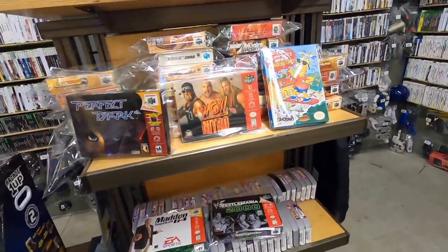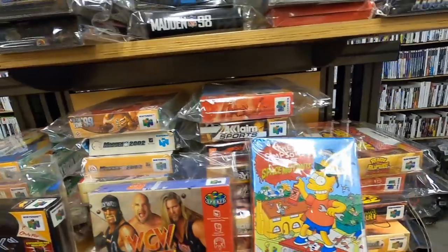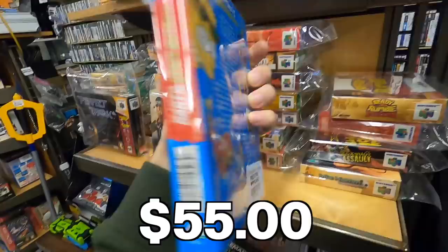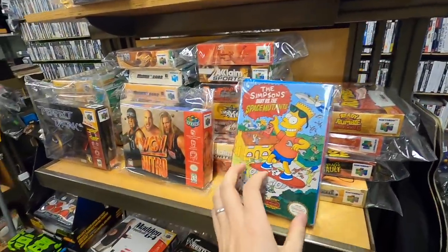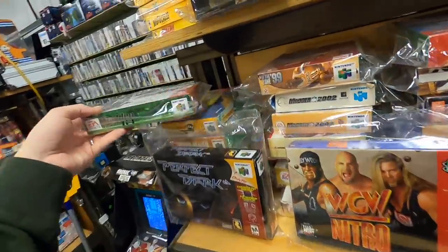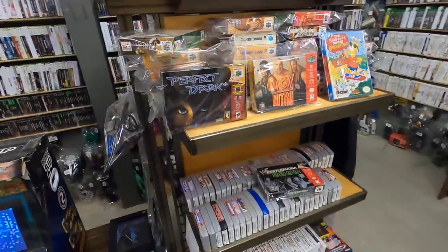Looks like they've got a good number of complete-in-box N64 games — that's something you just don't see too much — and also NES here. $55 seems like a reasonable price for that. I don't know, I may look into a couple of these. These are the kind of things that would really spice up like a Whatnot auction, so I might go ahead and pull the trigger on those.